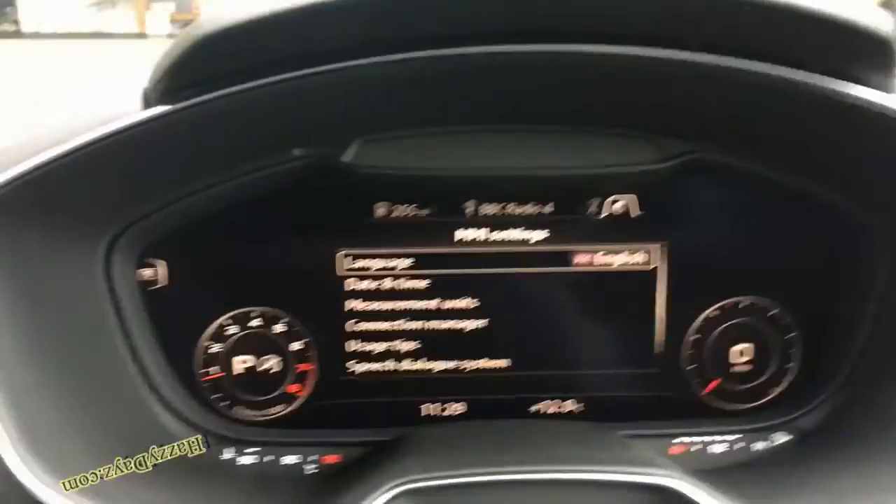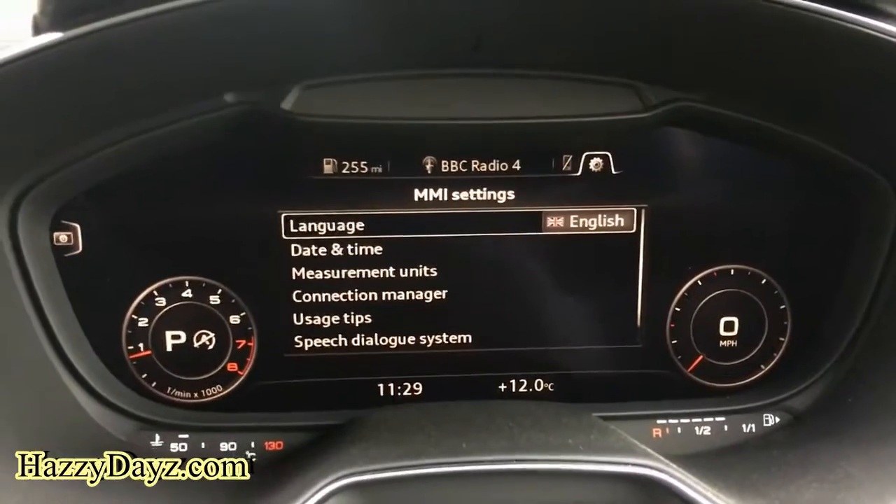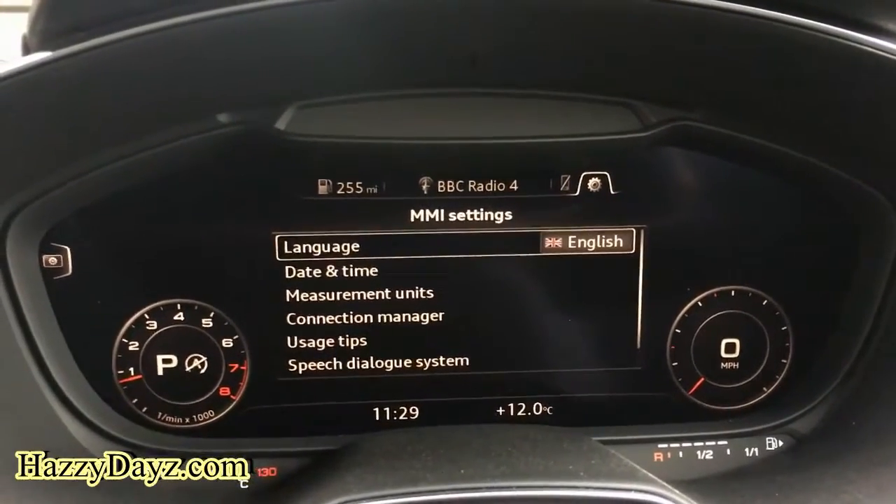Hi, I'm Gareth from Hazy Days, here to show you the Audi TT Mark III reverse camera which has been retrofitted. This is suitable for all TT Mark III's, including the ones with MIB standard.